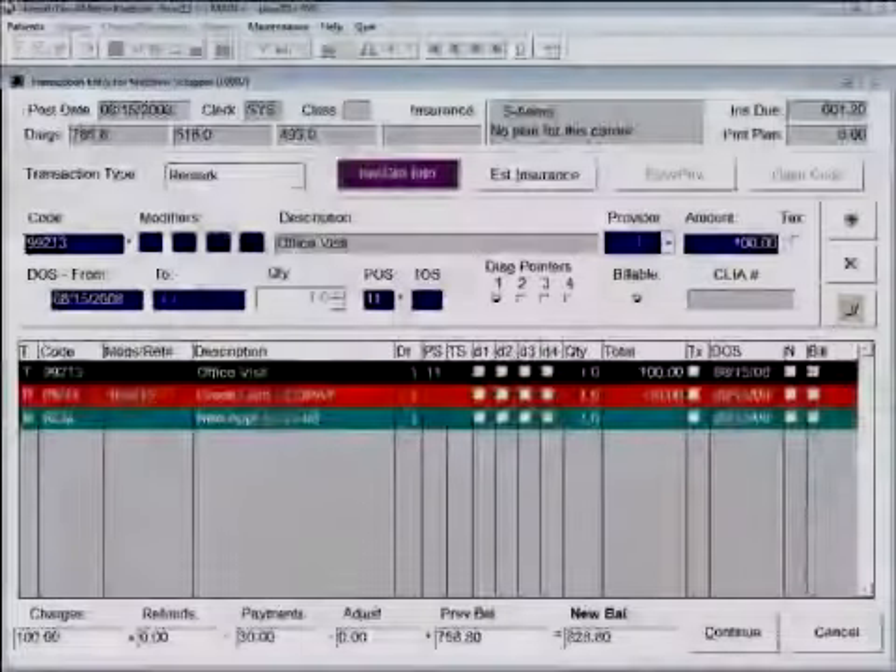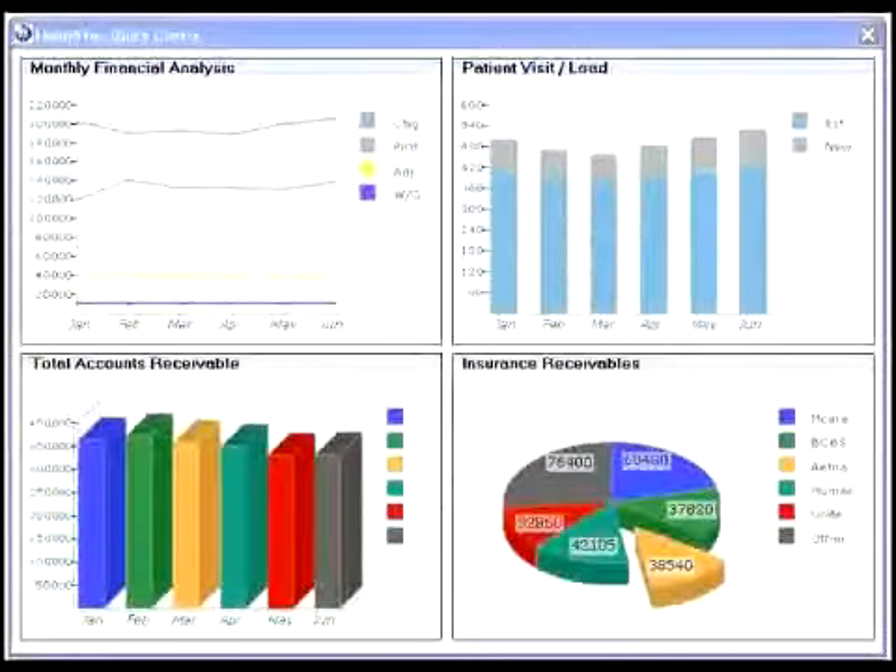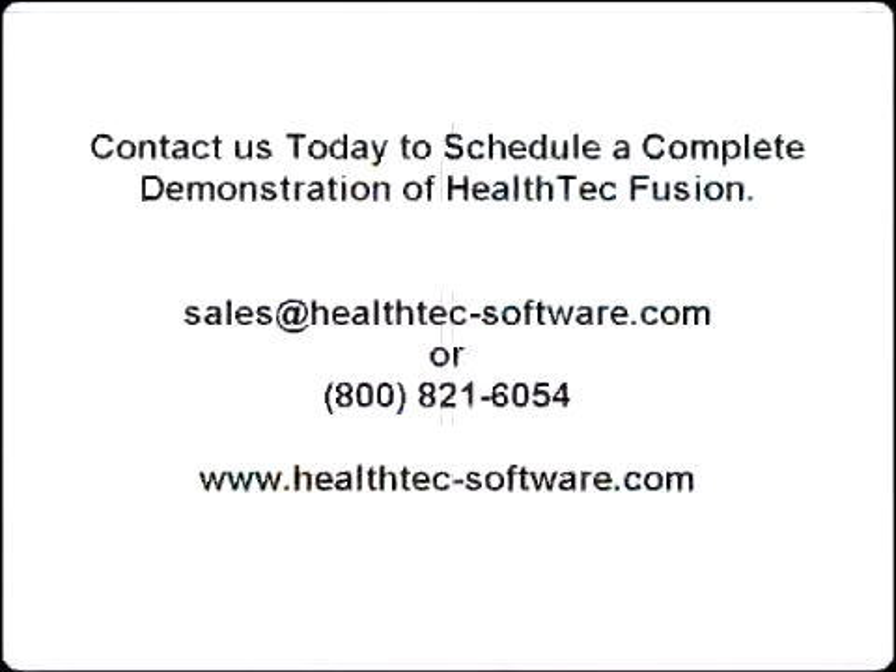Automatic coding sent directly to the billing staff for claim creation and transmission, and ultimately a graphical overview of the financial health of your practice. Fusion is your end-to-end solution.